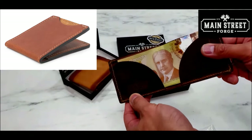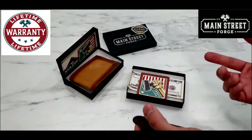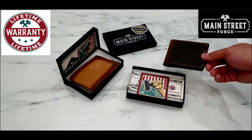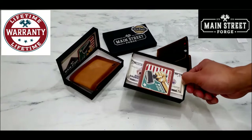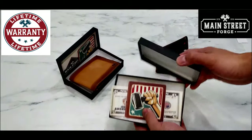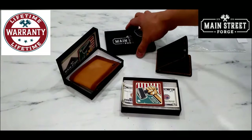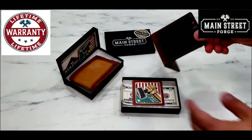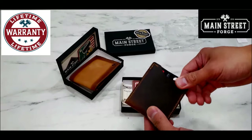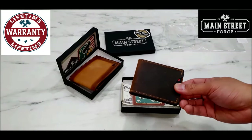I do like the circular cutout — it gives the wallet a nice simple style and some character. The company logo stamp reads 'Main Street Forge, Made in USA,' which gives you that nice feeling representing good quality. As for packaging, I like the fact that the company doesn't focus much on fancy packaging — just a simple box and some stickers. That saves them money on production costs, and that money can go towards producing wallets with good quality.